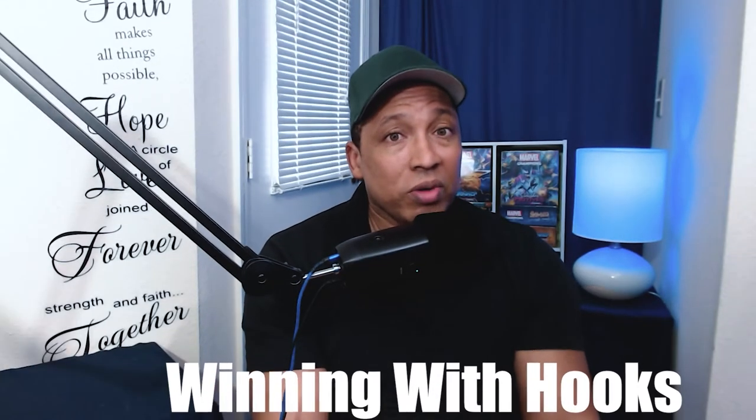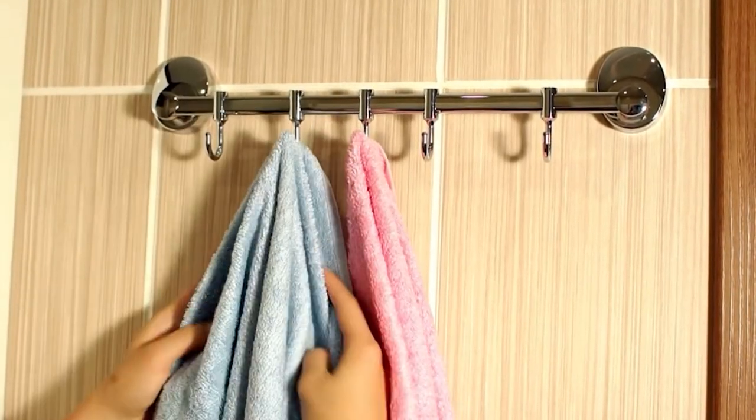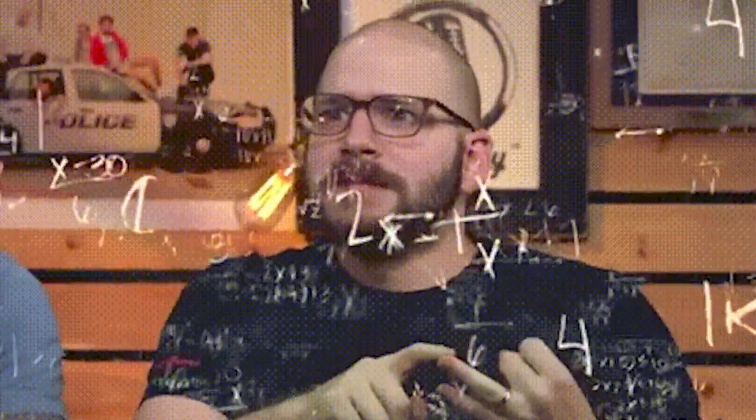Another essential in an ADHD friendly bathroom are hooks. Whether you have installed hooks on your door or wall, or if you get command hooks — the ones with the adhesive back that you can put on just anywhere — these are both very good options. Also, if you don't have enough space on a hook, you can do hanging storage where you hang something on the hook that has more space in it, so you can store more items on the hook.